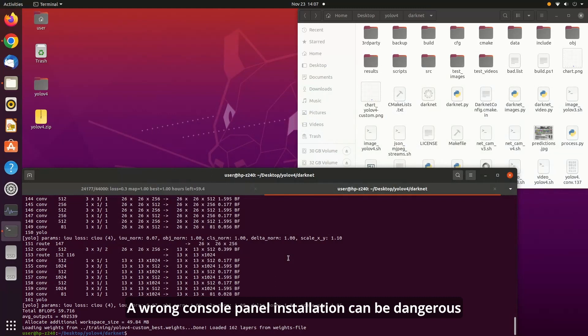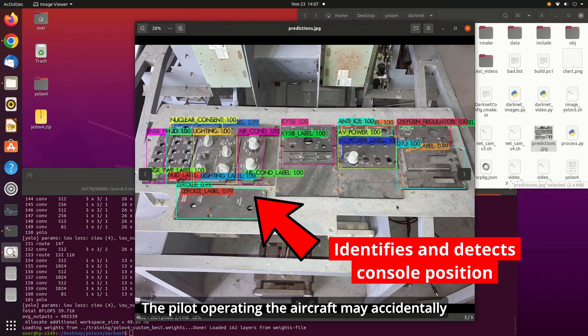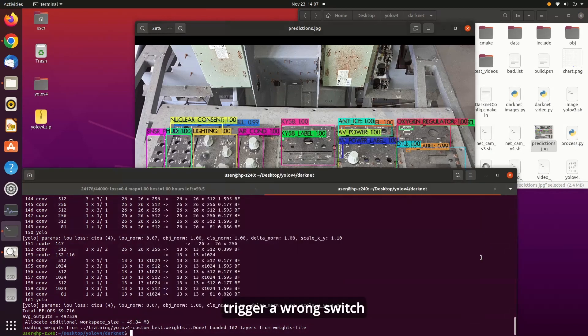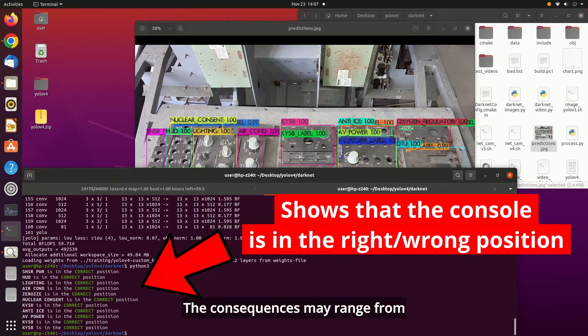A wrong console panel installation can be dangerous for operation of the aircraft. The pilot operating the aircraft may accidentally trigger a wrong switch because of the wrong installation position. The consequences may range from a minor inconvenience to a catastrophic disaster.